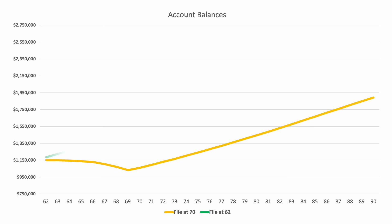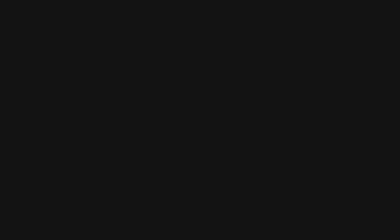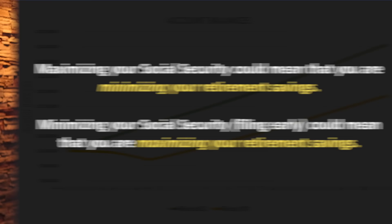Let's look now at how their filing age would affect their overall portfolio balance. The yellow line is their total balance if they file at age 70. You can see it takes a pretty big dip in the early years, because they're taking all of their income from their retirement accounts. Now look at the account balances if they file for benefits at 62 — it's nearly a straight line. By the time they hit age 70, there's nearly a $500,000 difference in the account balances. By 85, this is a $688,000 difference. This is simply the time value of money at work, and it really highlights that in some cases, by trying to maximize Social Security, you are minimizing your retirement savings. And the reverse is true as well — by minimizing your Social Security and filing early, you could be maximizing your retirement savings.